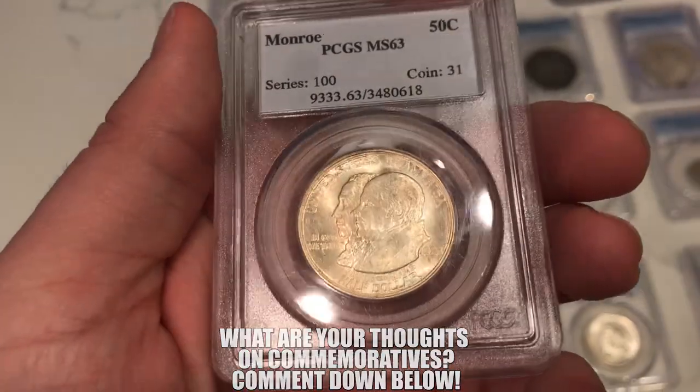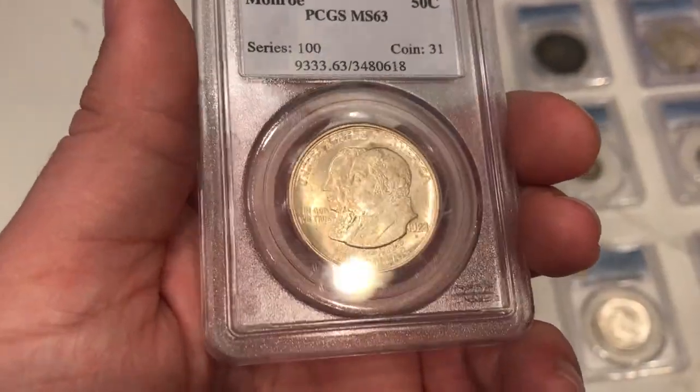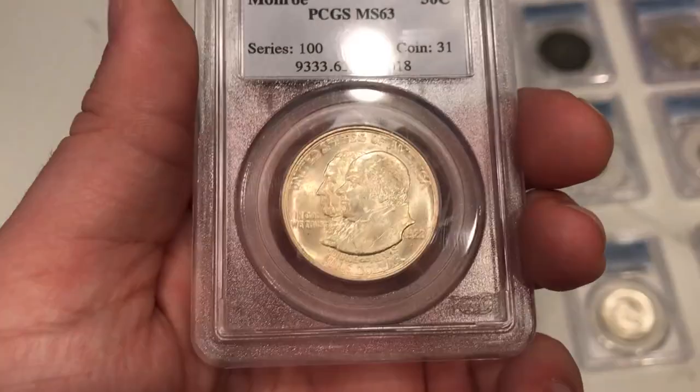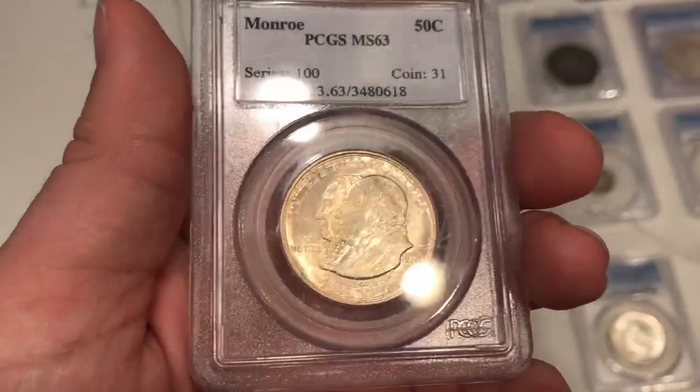I just fell in love with the example and the design way back when I started collecting. Here's a 1923-S Monroe commemorative half dollar. Got some haziness in the fields, not 100% blast white, but I got a pretty good deal on it — old series holder as well.